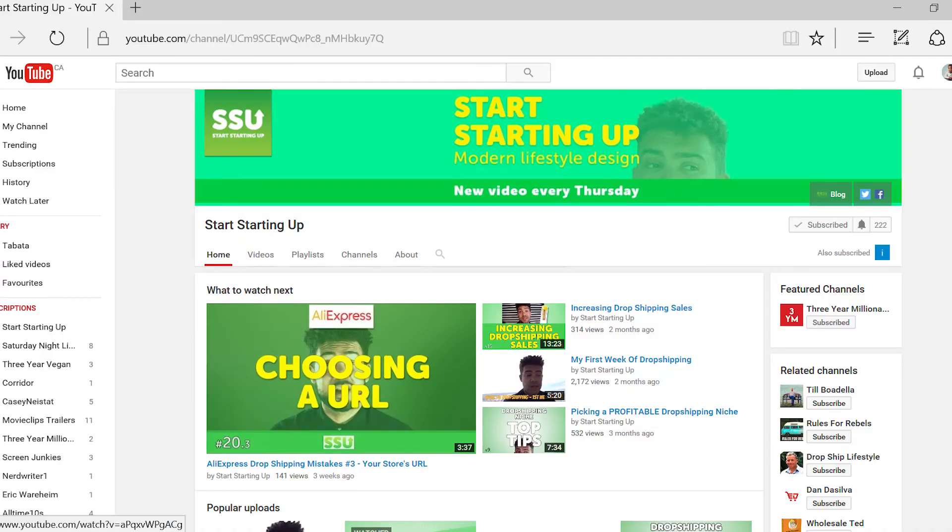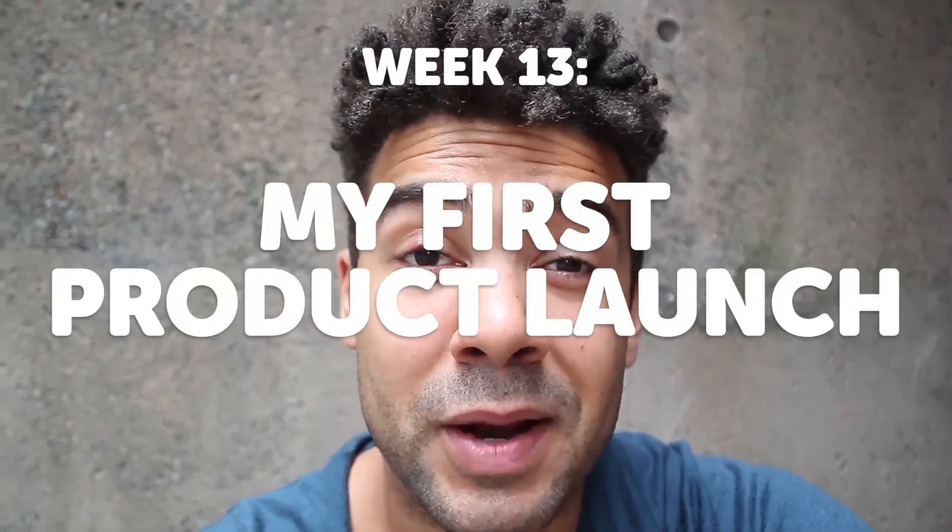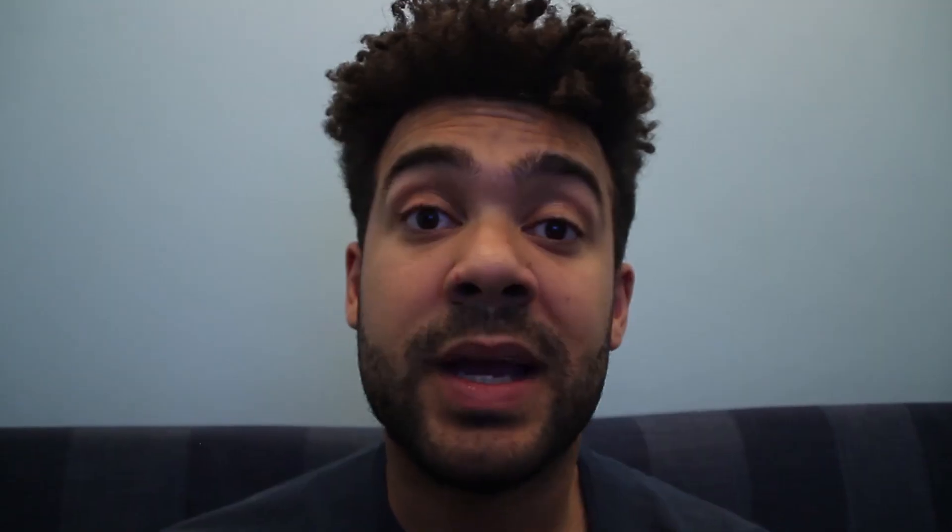Moving forwards, I'll let you guys know how targeting trending topics goes. Anything really useful I learn about Facebook advertising that will be beneficial to you, I'll share. And anything I learn about Printful and Shopify that seems useful — if you want to set up your own t-shirt or product store — I'll share on this channel too. Make sure you subscribe to Start Starting Up, where I explore online business income opportunities and personal finance advice. I also share my mistakes so you can avoid making them yourself. There's a video every Thursday — see you next week.